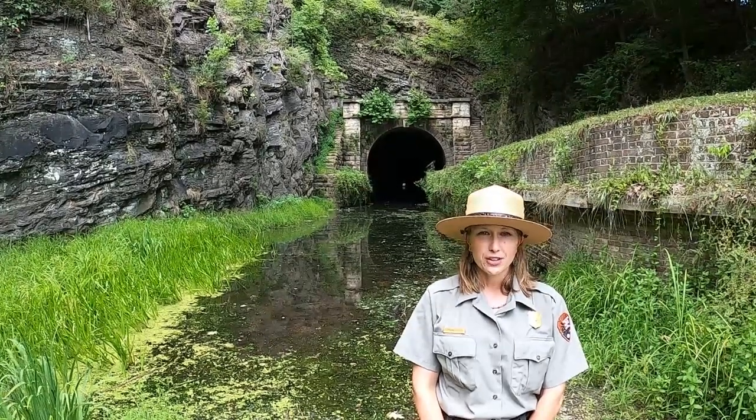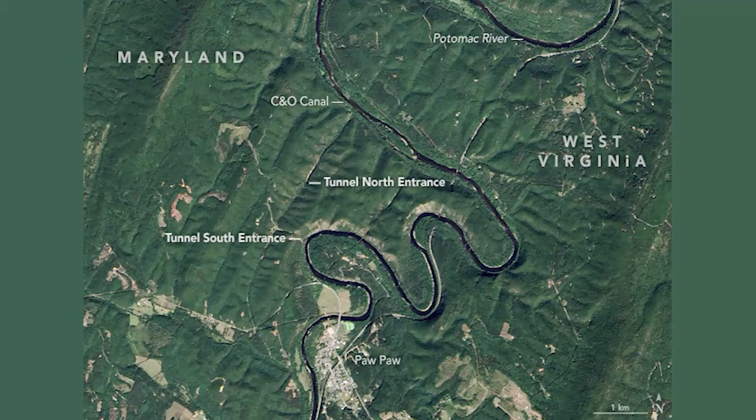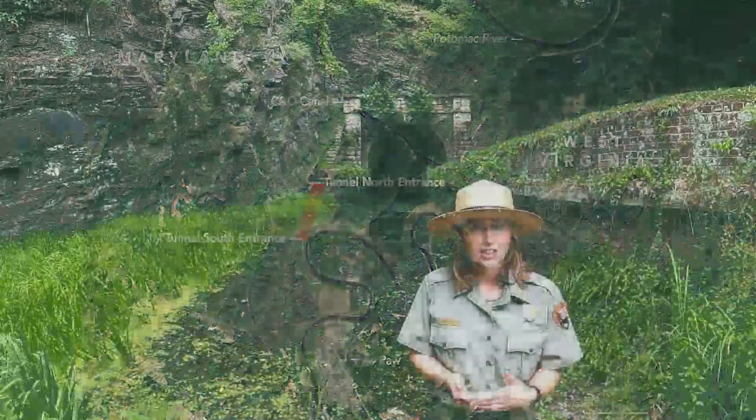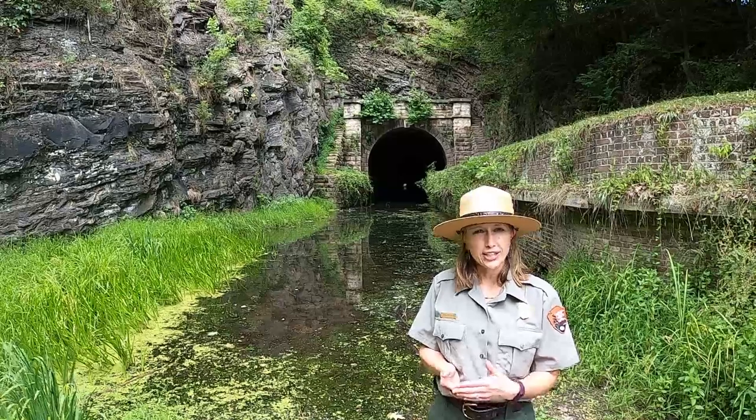This section of the Potomac River is called the Paw Paw Bends, because the river meanders back and forth for about six miles with steep cliffs on the side. And so rather than building a canal and a towpath along these steep cliffs, they realized there could be a shortcut through the mountain here. And so that's what they decided to do.